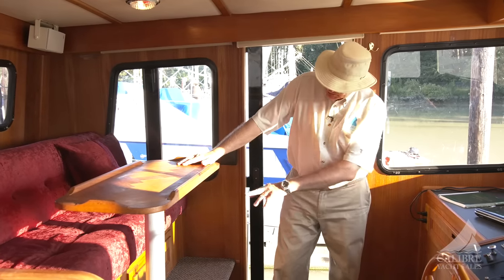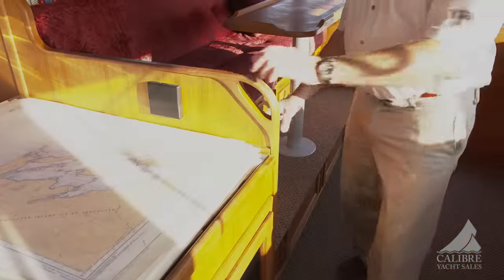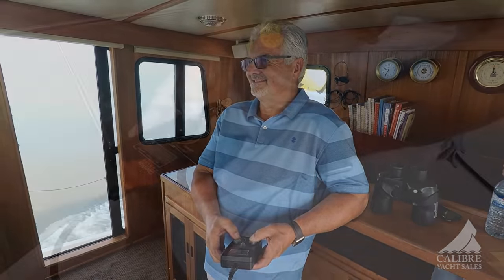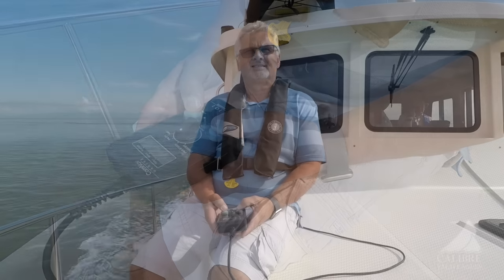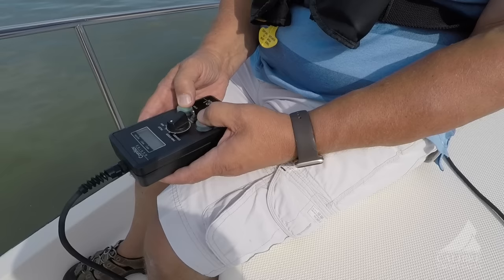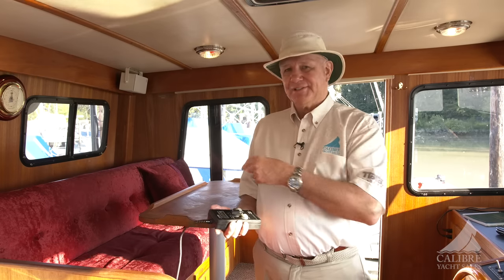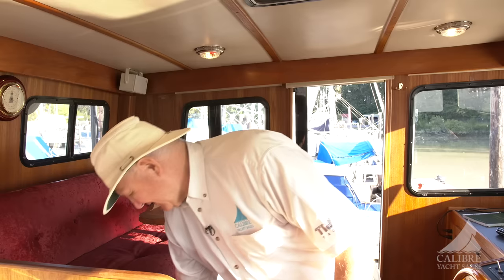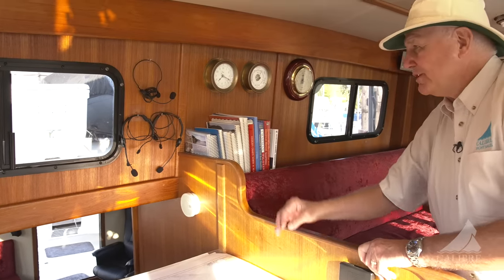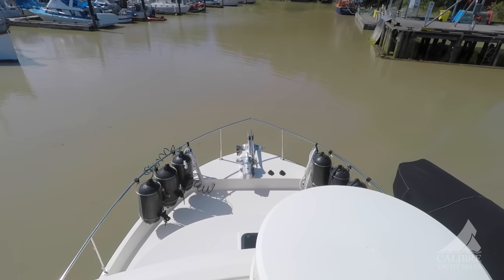Put lunch here, storage under the seat and underneath the table as well. There's a wired remote control so you can stand on either side deck and bring your boat in if you're single-handing. Notice you've got port and starboard bow thrusters, hooked directly into your autopilot — so you can actually sit up here and drive the boat while relaxing in your settee. Just above the chart table, notice your headsets for when you're docking — no more yelling at each other, you can just talk normally while bringing your boat into dock.